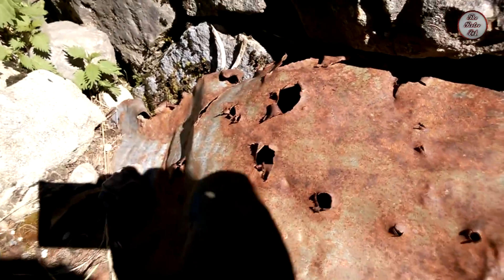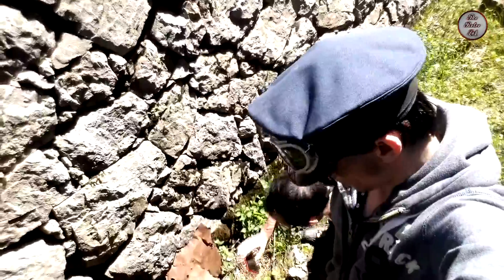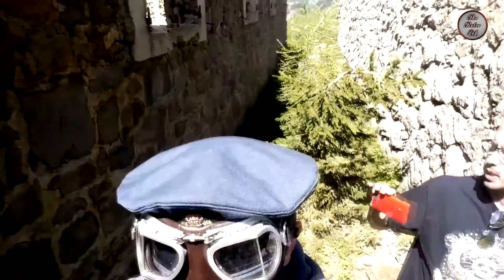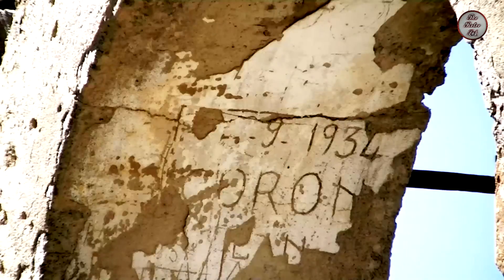Those are bullet holes — definitely bullet holes. That's definitely a bullet hole. There's another one over there. Those are bullet holes. Not just some story they made up about an old building.